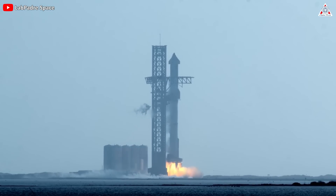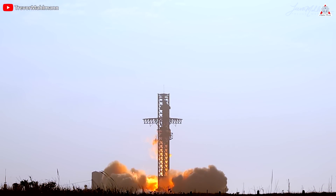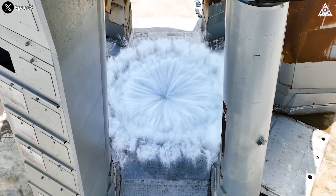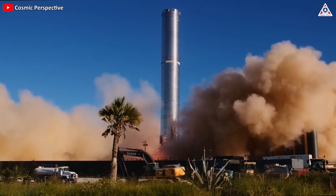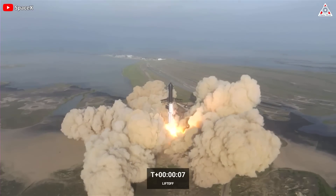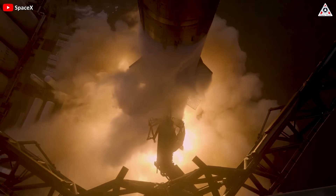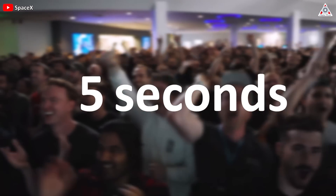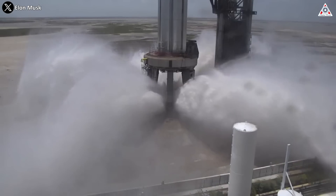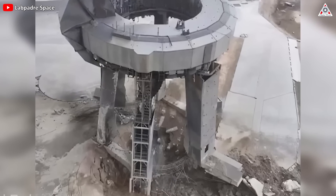About three seconds before liftoff, the engines will be ignited, and a few seconds before that, the water deluge system will have been started — a significant difference from the previous flight. The system will pump water through pipe systems to steel plates, then sprayed through small holes like shower heads, deflecting and dispersing the fire, thereby reducing the heat and pressure caused by the 33 Raptor engines. The time between when the engine activates and when the vehicle leaves the launch mount will also be reduced from 10 to 5 seconds, helping limit heat and pressure damage to the launch mount and surrounding infrastructure.